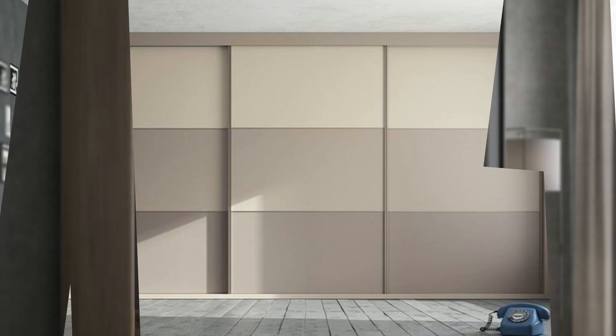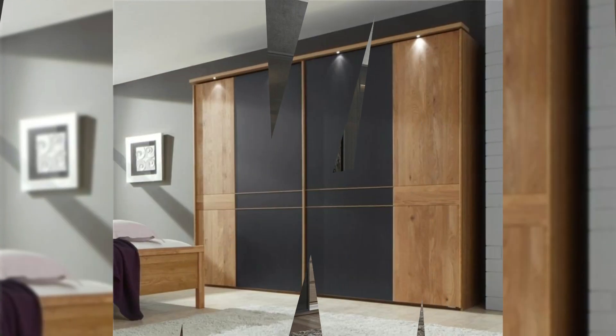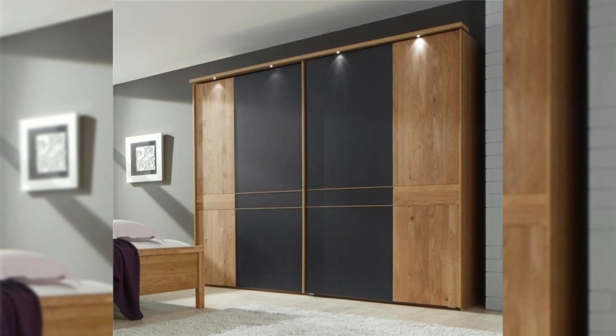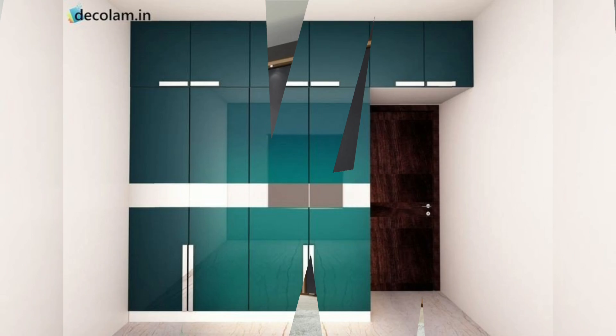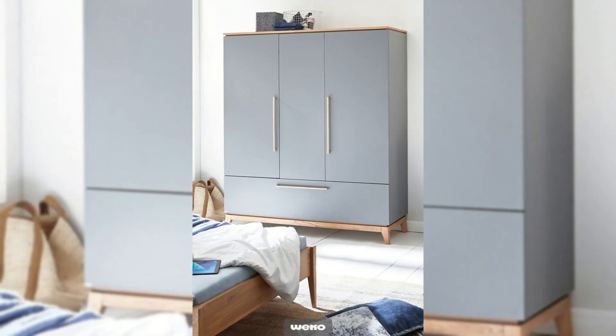14. Built-in cupboards with bold door designs. For the offbeat, stencil paint design that adds some quirk to this otherwise dark bedroom — if you don't want to give your walls or furniture much of a makeover, it's a wonderful idea to go bold with your cupboard instead.